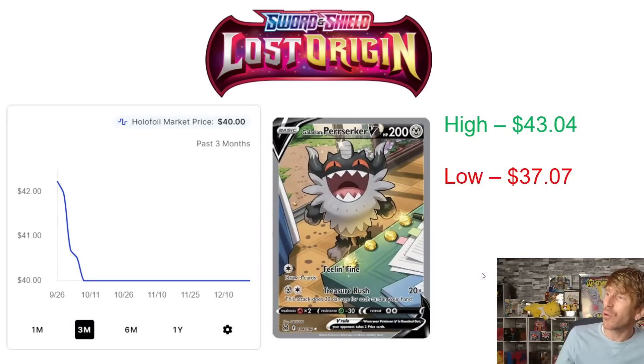Galarian Perrserker hit $43.04 not too long after release, and you can see it pretty much settling around $40 over the last three months. It did drop down to $37.07 and has risen back up a little bit, hovering right at $40 right now. Not a whole lot of demand for the Galarian Perrserker V — it's a really cool looking card, but probably the least favorite alternate art in Lost Origin for a lot of people. It's definitely trending downward, settling at $40 after a low of $37.07.